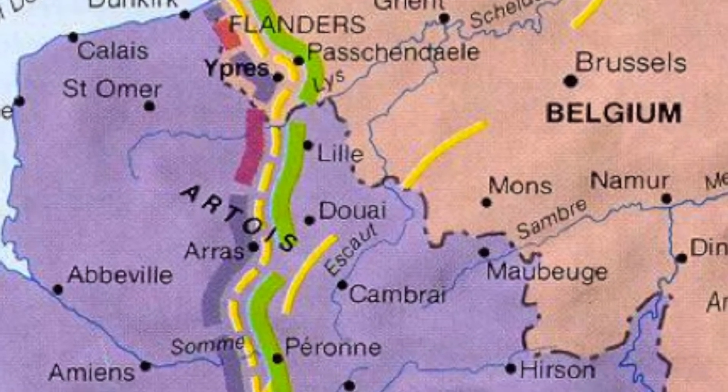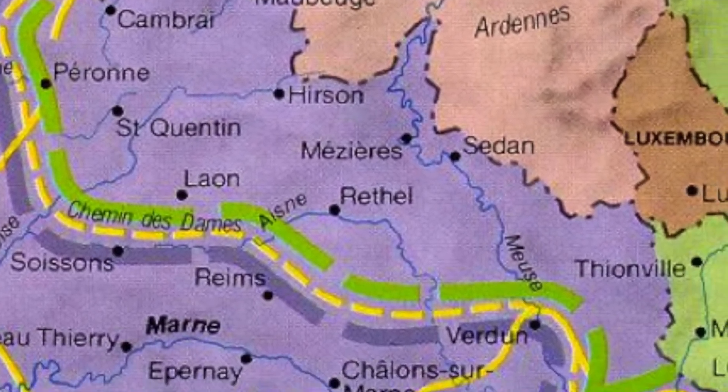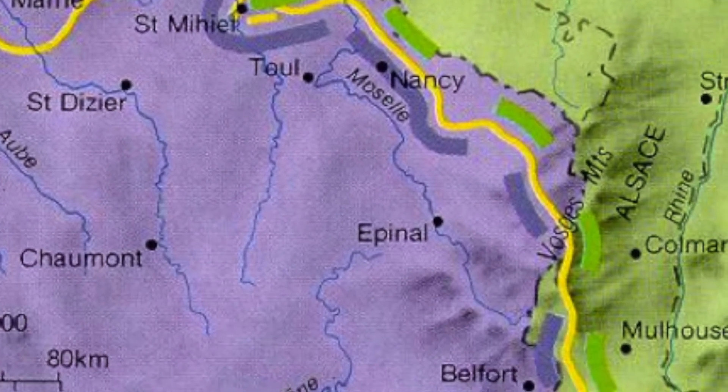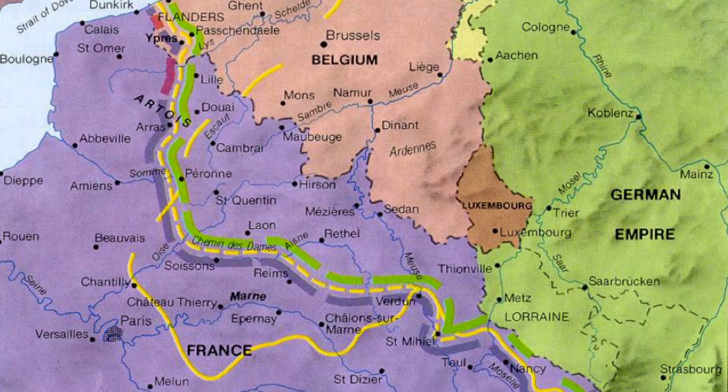You can see the trenches extend all the way to the English Channel in the northwest, and they extend all the way to the Swiss Alps in the southeast. Both armies — both the Germans and the Allies — are continually trying to flank one another at the beginning of this war, and so both armies' lines simply become further and further extended, finally reaching the point that you see here on the map.